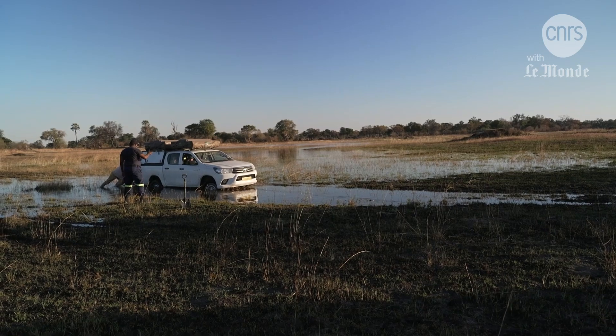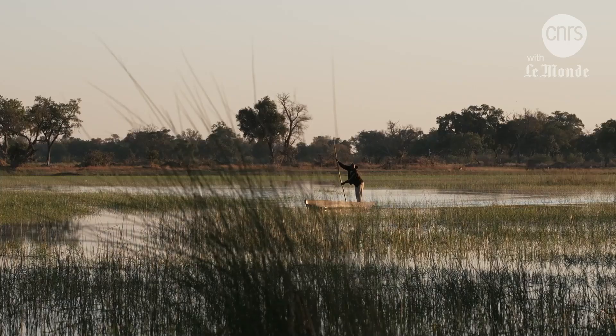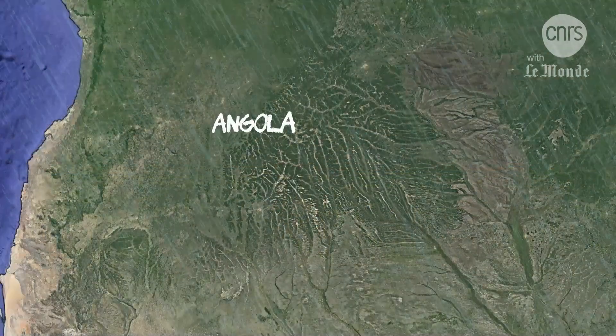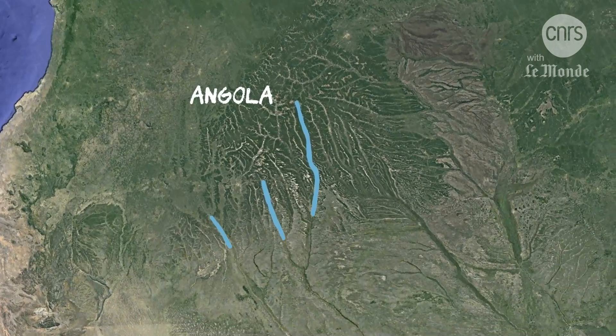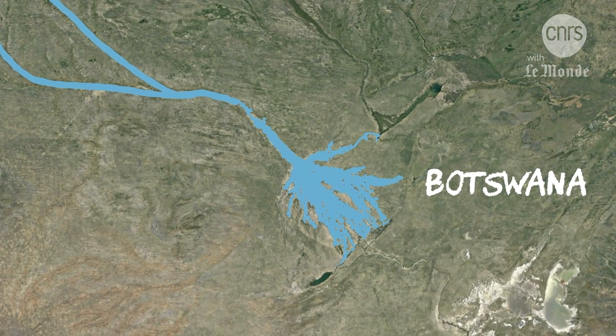The flood has come and is gradually swamping the delta. Every year, rainwater from the mountains in Angola seeps slowly down to reach Botswana a few months later, and terminates in a so-called alluvial fan, creating a huge swamp.